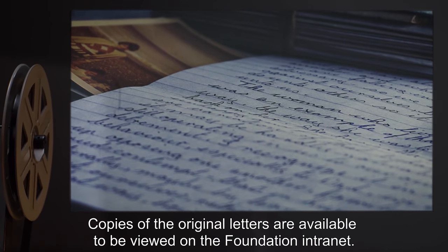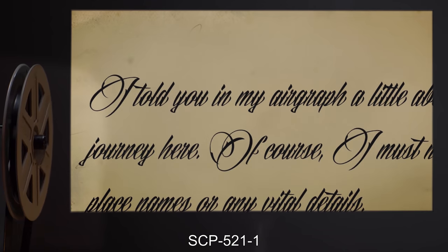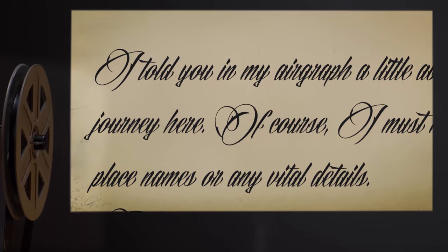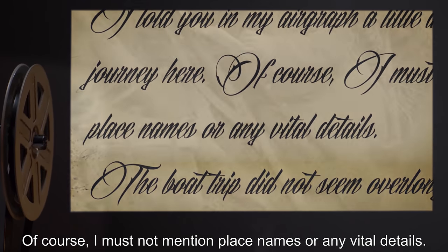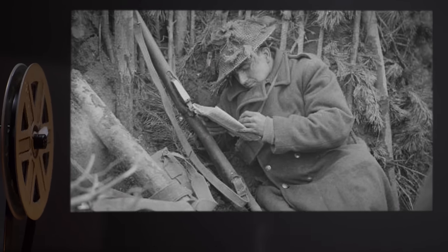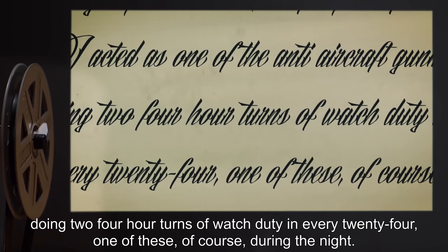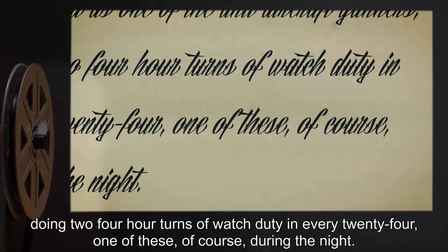Addendum 521-e: Below are short excerpts from letters received during testing of SCP-521. Copies of the original letters are available to be viewed on the foundation intranet. SCP-521-1: "I told you in my air graph a little bit about the journey here — of course I must not mention place names or any vital details. The boat trip did not seem over long in spite of the confined space and lack of anything really important to do, but for part of the trip I acted as one of the anti-aircraft gunners, doing two four-hour turns of watch duty in every 24, one of these of course during the night."